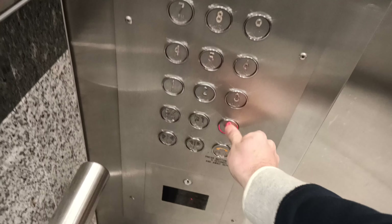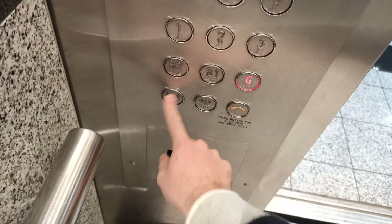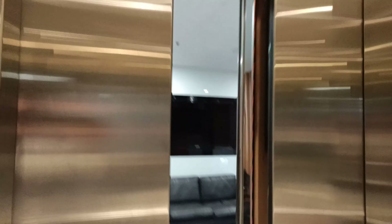The parking floor is locked, so let's go back down to G. The chime sounds like my school elevator chime.